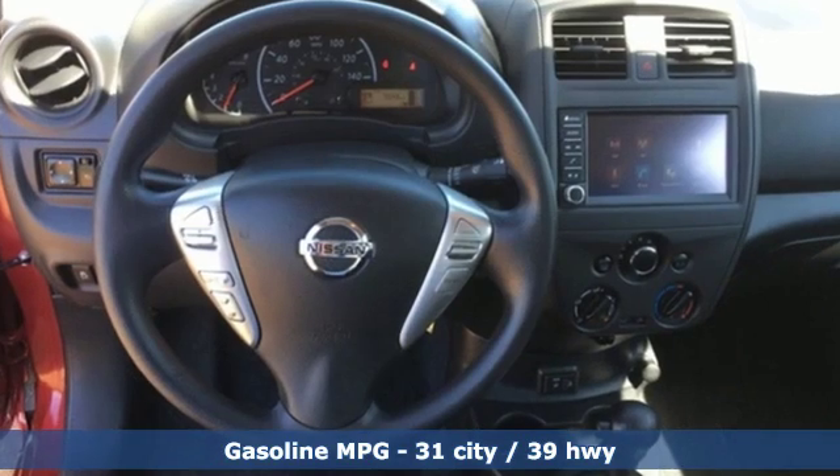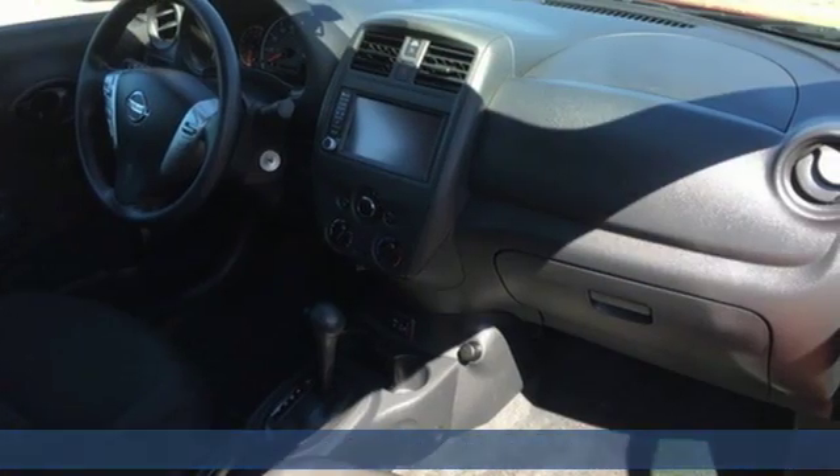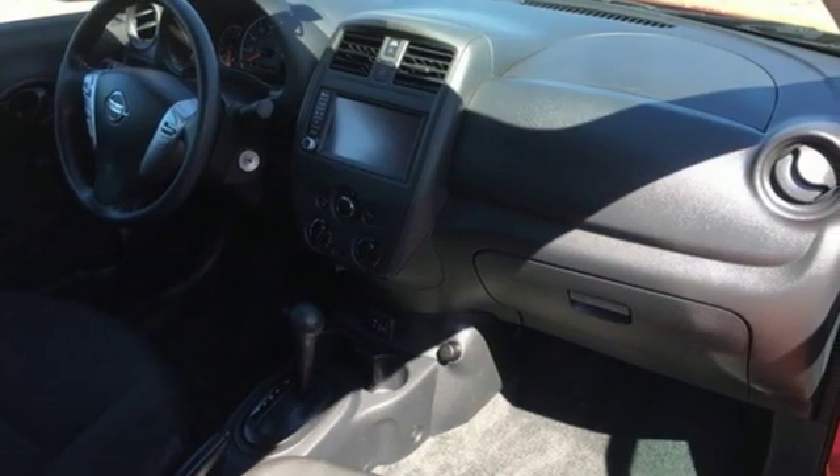External memory control, wireless phone connectivity, air conditioning, auto dimming rear view mirror, power mirrors,